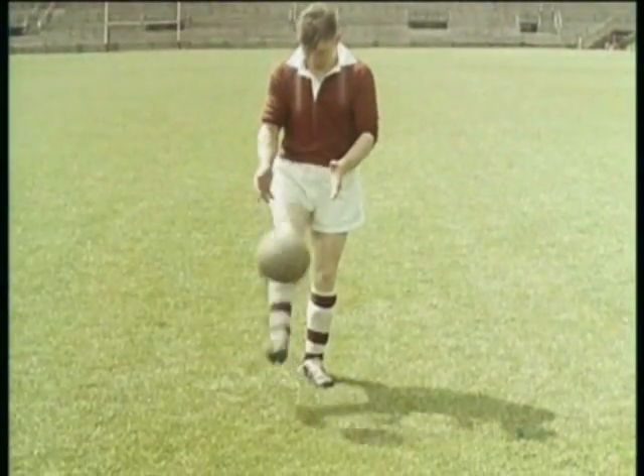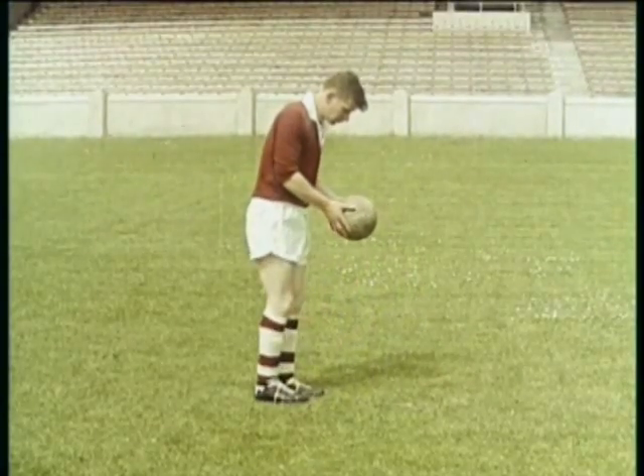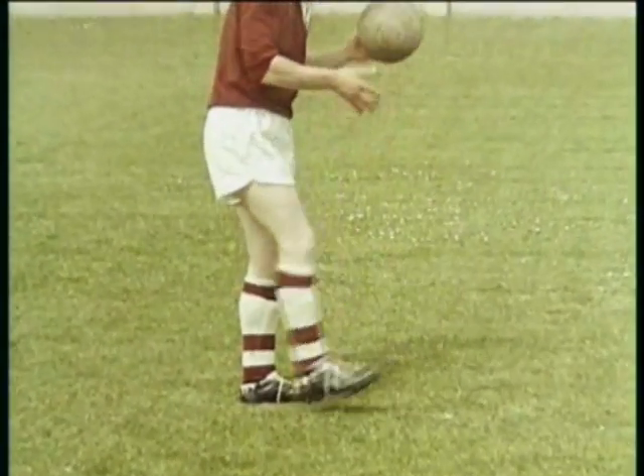A light kick with the instep puts a spin on the ball. Note the ball is struck gently and moves in towards the hands. The head and shoulders are bent over the ball.